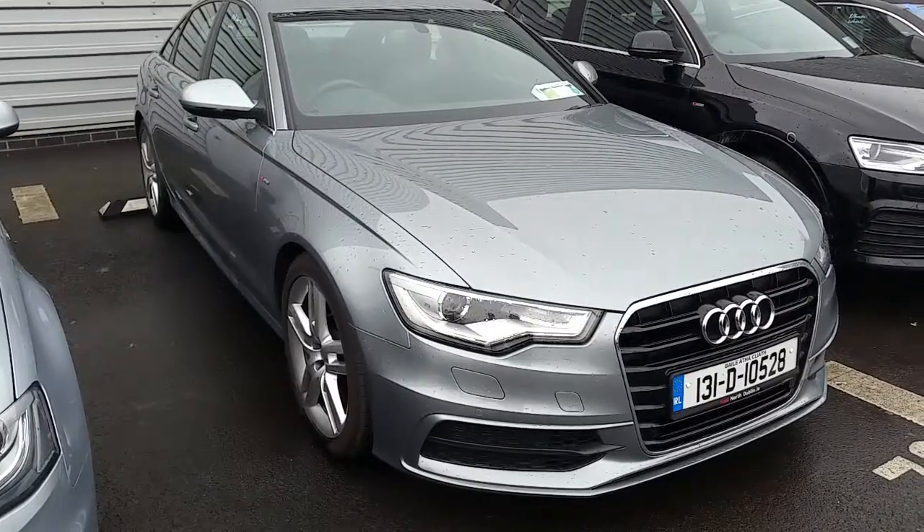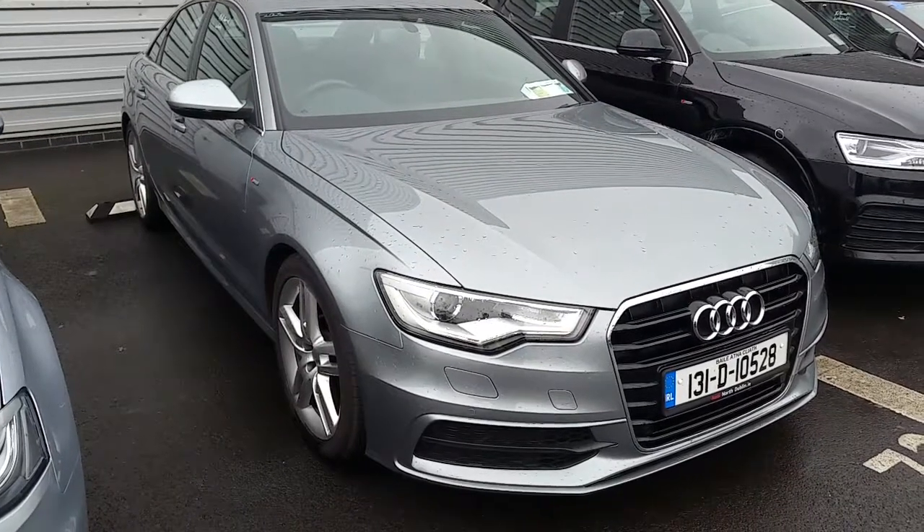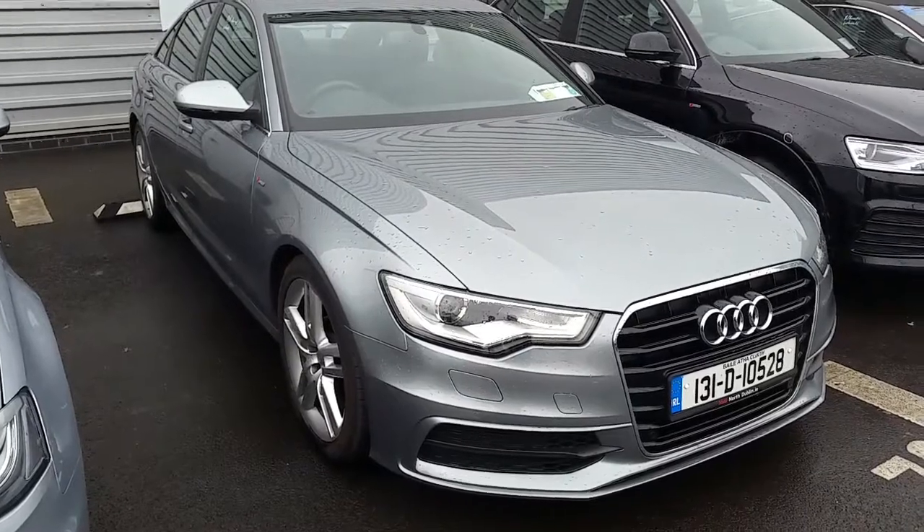If you have any questions regarding this A6, or would like to take it on a test drive, or have any questions regarding the other cars we have here at Audi North Dublin, give us a call on 01-850-2100. Thanks for watching.